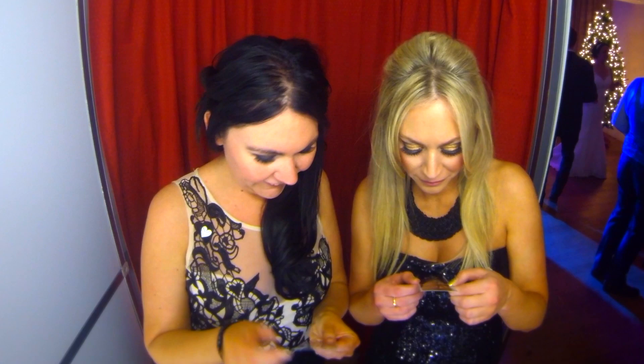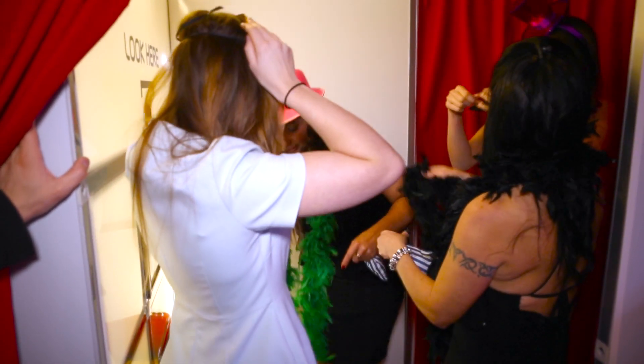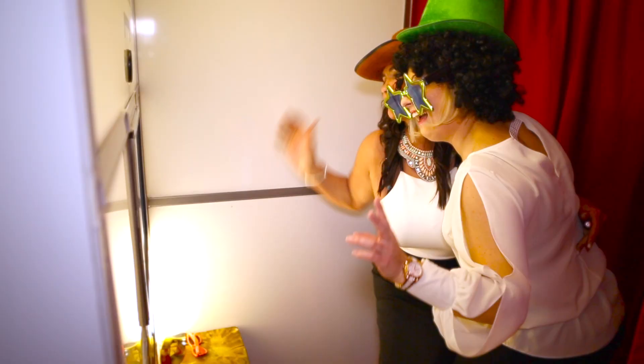Overall, our photo booth creates a real sense of occasion and leaves a lasting memento for both yourself and your guests.